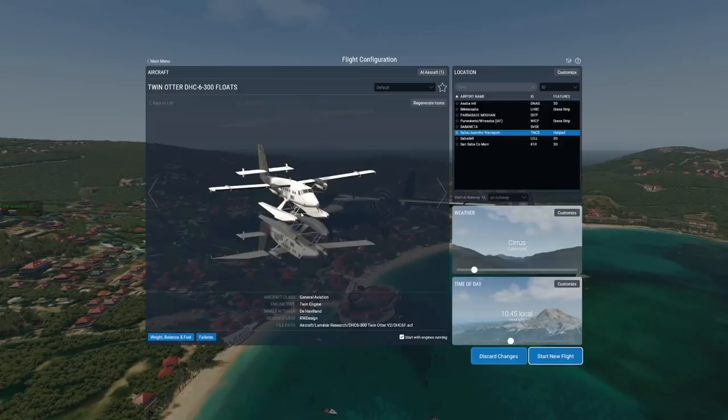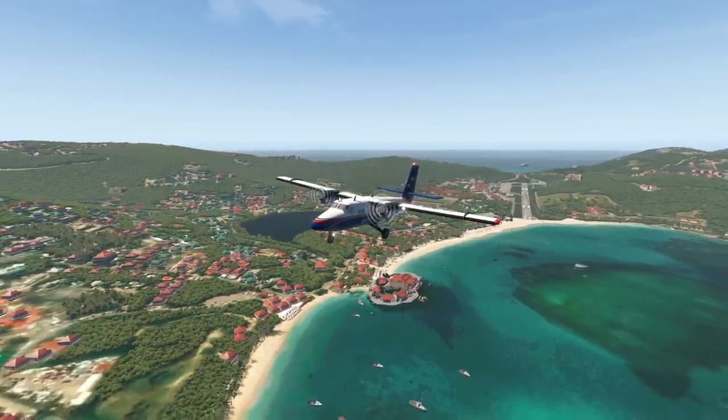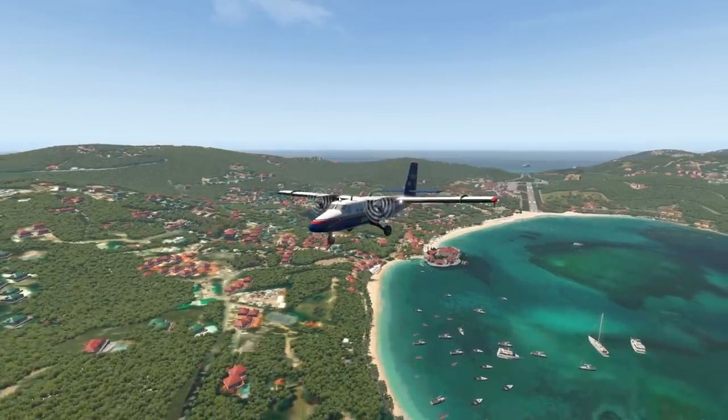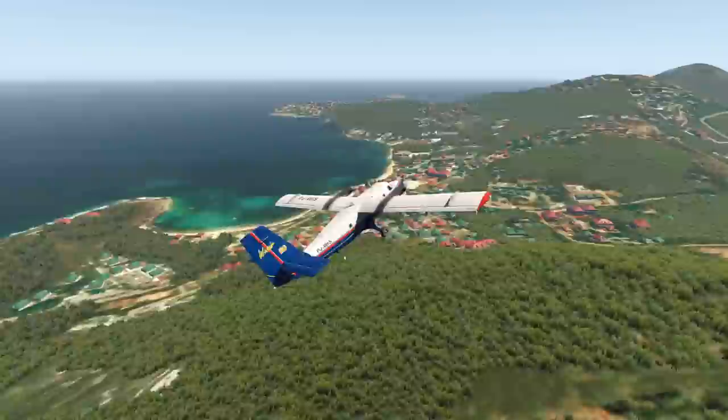We have a floats version, which turns the Twin Otter into a seaplane. We also have a ski version, so this plane can be used in snow as well, which is a bit more extreme than the regular Twin Otter that we are flying right now. It can operate in colder environments. This is extremely cool.